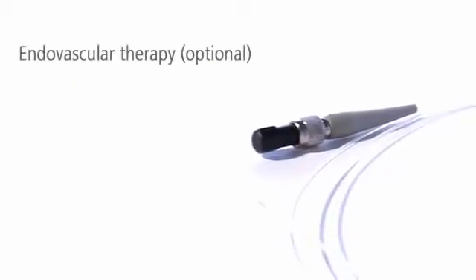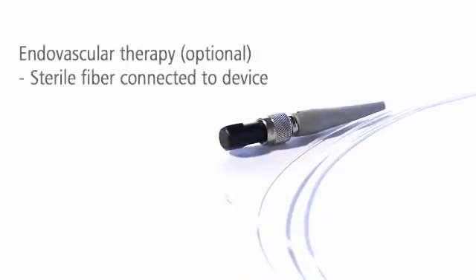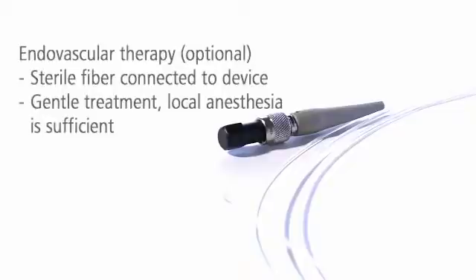Varicose veins are removed gently by endovascular therapy. A sterile fiber can be easily attached to the device. The laser light is delivered directly into the vessel being treated, painlessly destroying it. Local anesthesia is sufficient.